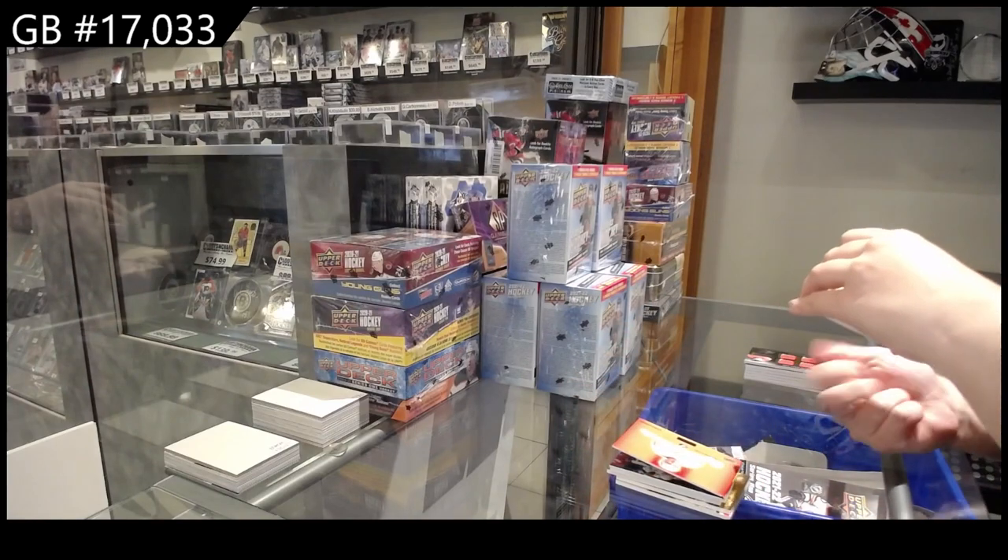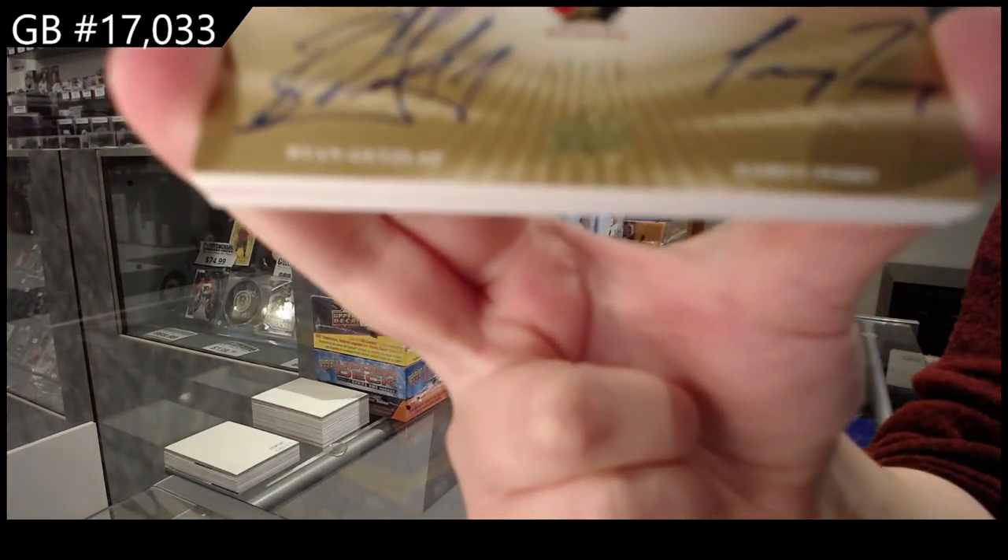Winning standard dual auto, number two, 15 of Ryan Getzlaff and Corey Perry.